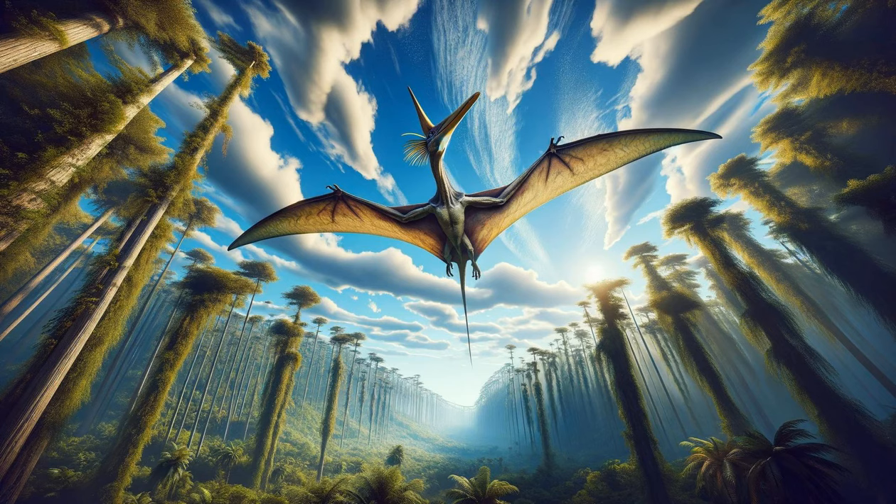The Majestic Pteranodon. We turn our eyes to the sky to see the Pteranodon, often mistaken for a dinosaur, but actually a flying reptile. This prehistoric creature is a fixture in the dinosaur world with its impressive wingspan and ability to soar through the ancient skies. The Pteranodon, not actually a dinosaur, played a crucial role in the ecosystem as a predator from the skies, hunting fish with its toothless beak.